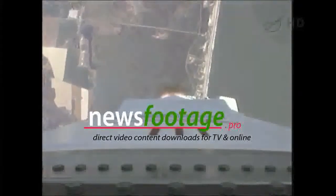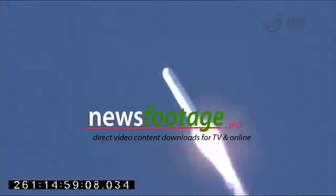Propulsion, avionics, guidance and steering systems are all behaving well at this point. We're getting good downrange video. Very clear day to fly out.